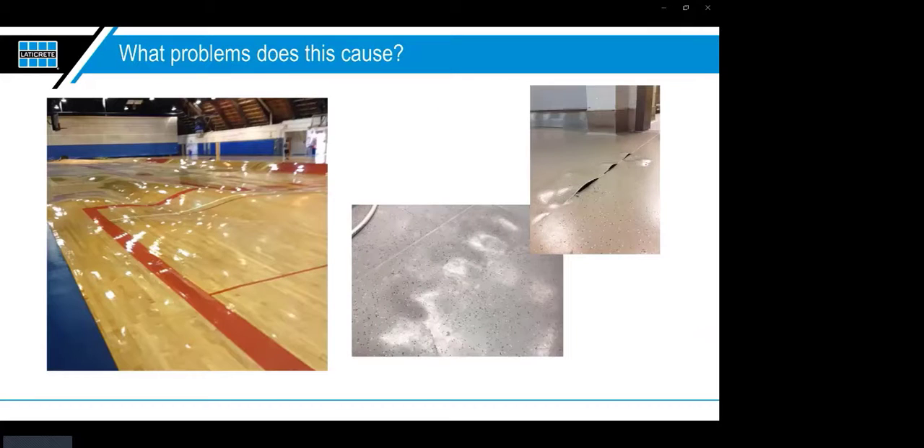Here are examples of what happens with sheet goods. On the left is an actual gymnasium sheet good floor — not a doctored image — showing what moisture did. To the right you see more typical bubbles, often appearing at the seam where the heat weld or cold weld is made, forcing those floors to start popping. Not a good thing in a hospital or high-traffic commercial space where it becomes a tripping hazard.